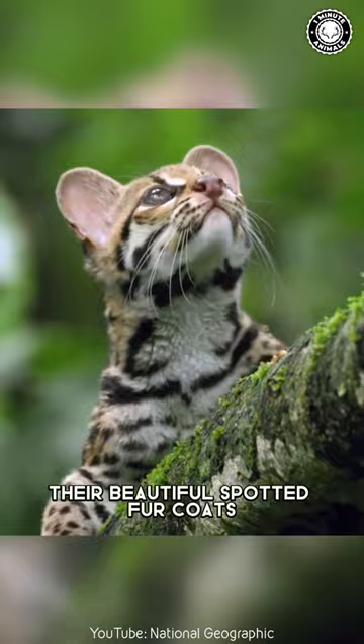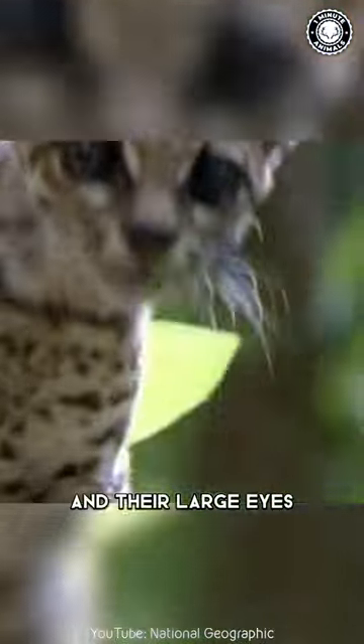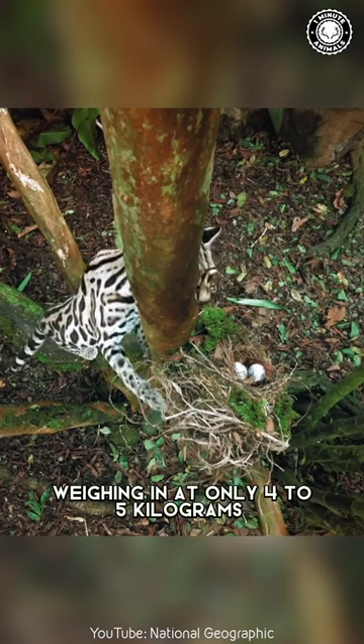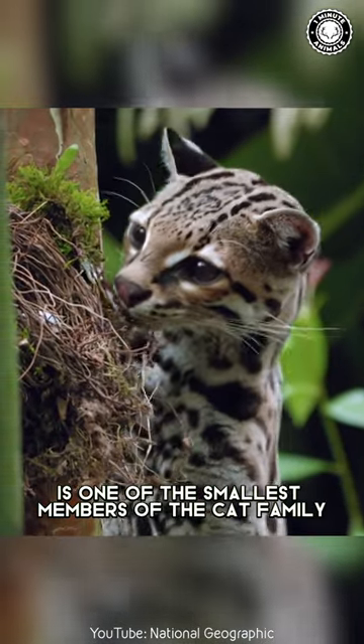Their beautiful spotted fur coats make them look like miniature leopards, and their large eyes give them an adorable puppy-like face. Weighing in at only 4-5 kg, the Margay is one of the smallest members of the cat family.